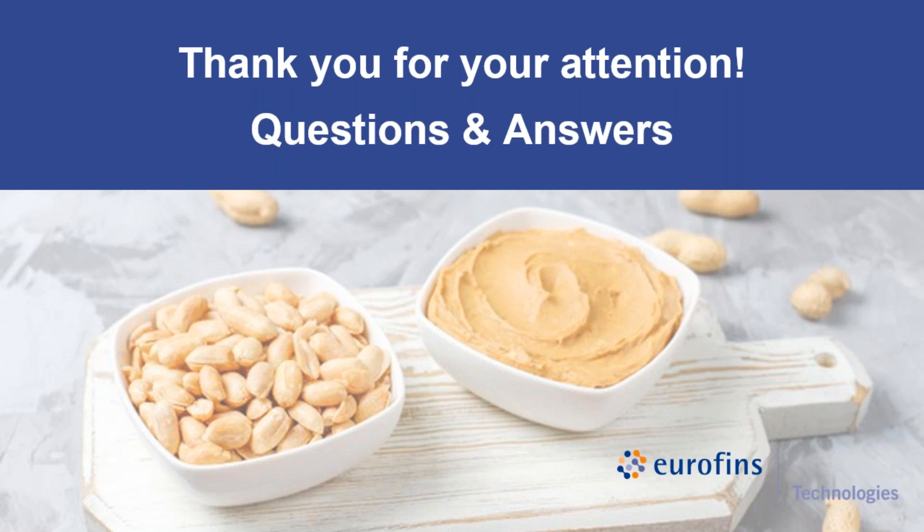How can we get the validation report? You can write to Eurofins Technologies via the website or directly to us to obtain the instruction for use, the validation report, and any general information you need about the product line.